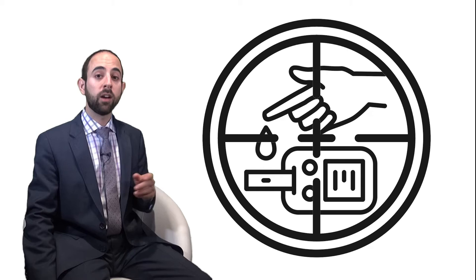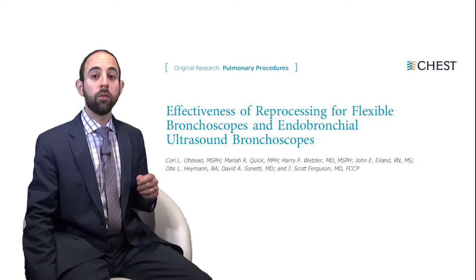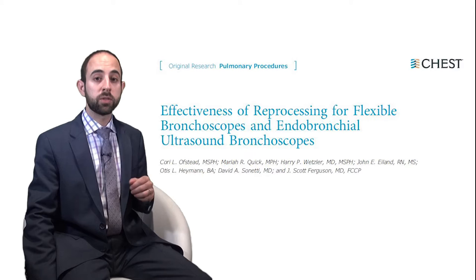An excellent editorial by Dr. James Crinsley from Stanford Hospital in Connecticut accompanies this important study. For everybody performing bronchoscopies or managing bronchoscopy suites, this next article by Corey Ofsted and colleagues entitled 'Effectiveness of Reprocessing for Flexible Bronchoscopes and Endobronchial Ultrasound Bronchoscopes' is a must-read. Its results are truly alarming.